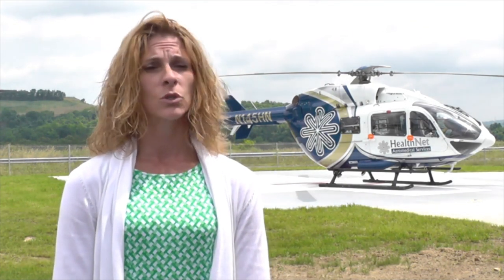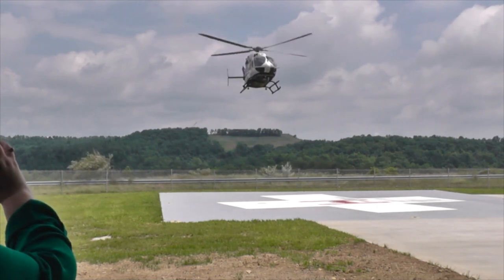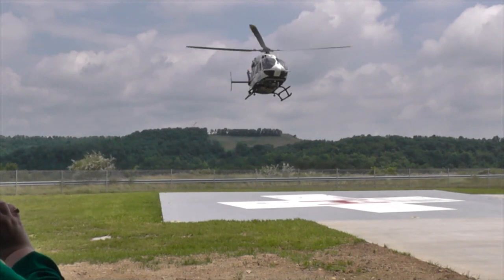We are very fortunate here at Base 1 to have a 145 aircraft, which is one of the largest in our fleet, and we needed a place to shelter it from the winds and weather of West Virginia.